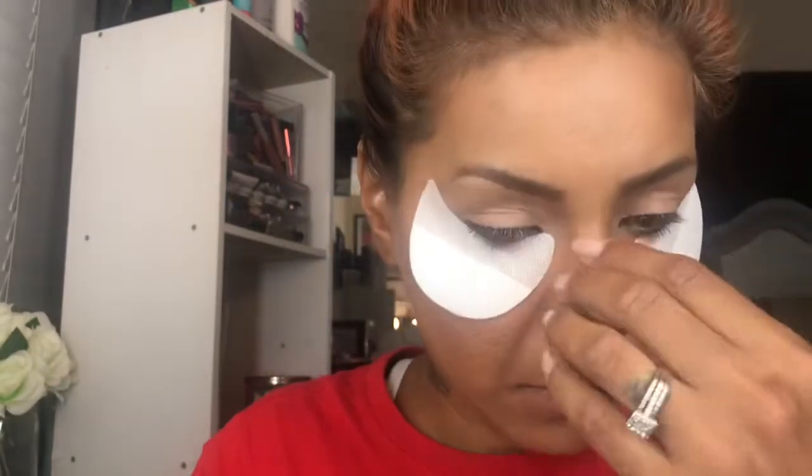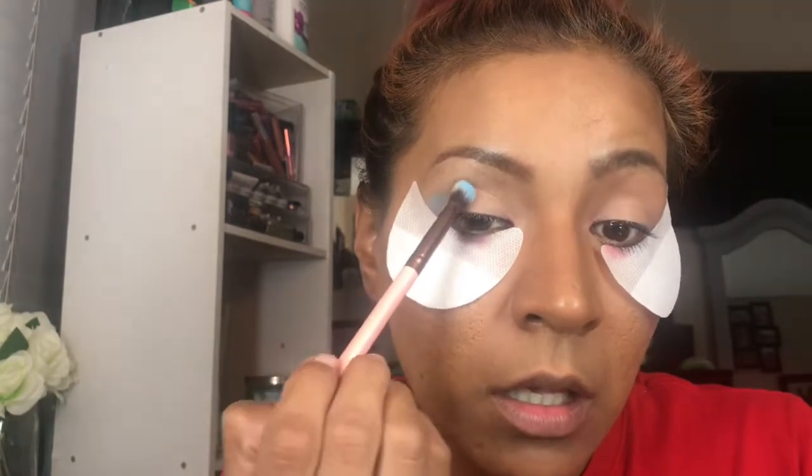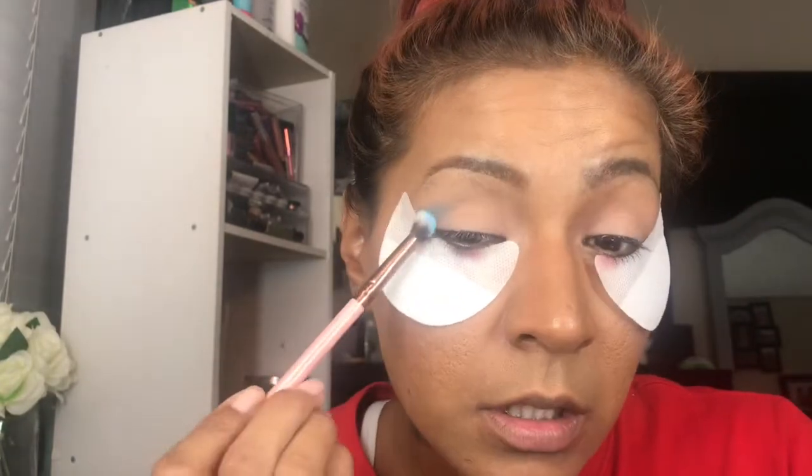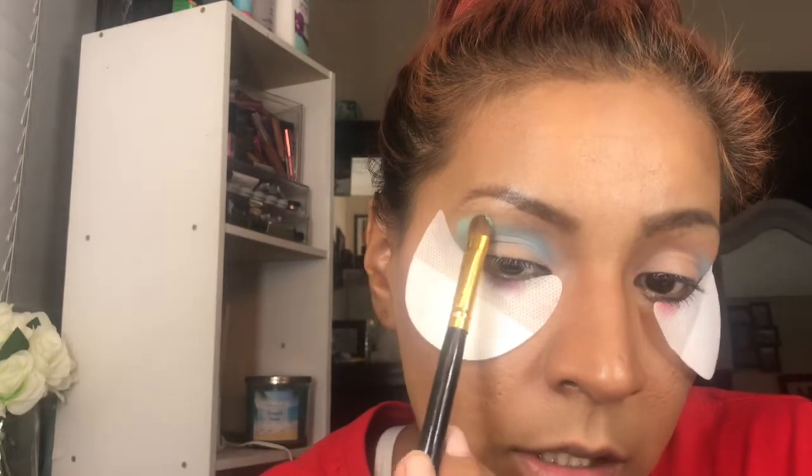I'm going to use the Jeffree Star Concealer in the shade C18 and I'm going to put this on my eyelids. I already started off bad by putting concealer on my lashes, but it's okay. So I'm going in with the shade — there's like a piece of hair right here and I can see it flying in my face. Okay I got it. So I'm going in with Brain Freeze and I'm just going to pack that in. This is freaking gorgeous. His palette does have fallout, as you can see — there's the fallout. It's not a lot; I don't mind fallout. And then I'm going in with the shade Cute, which is that minty green shade, and I'm going to put that right on top of Brain Freeze.